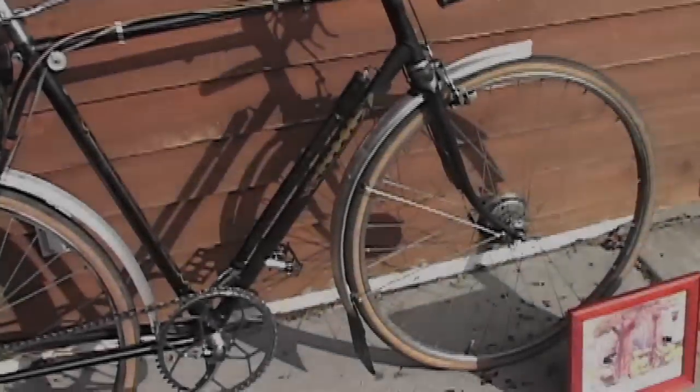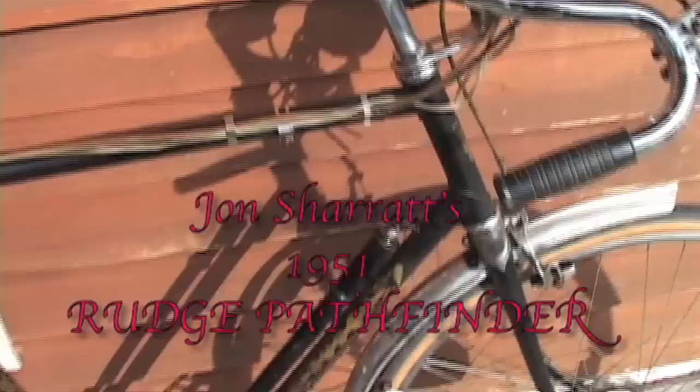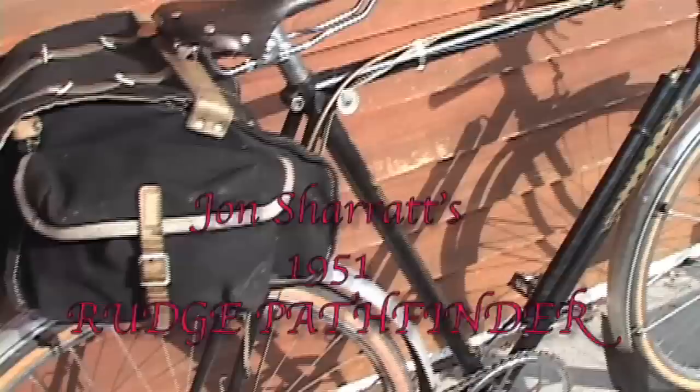I am going to begin our stories, both true and otherwise, with the Rudge Pathfinder. One of my favorite names. A little background on it: it's the Rudge equivalent of a Raleigh Linton.